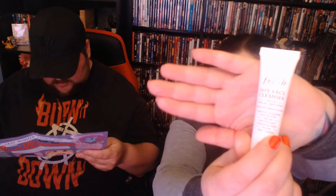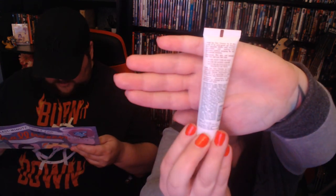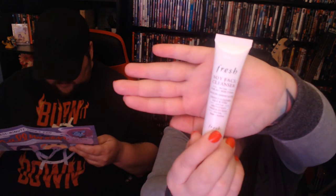The little tagline for this one says 'Soy Far, Soy Good' — love it. This is from Fresh: it's a Soy Face Cleanser, a gentle gel cleanser that removes dirt and makeup without drying your skin. Amino acid rich soy proteins help visibly support natural elasticity while cucumber extract calms the skin. Morning and evening, wet skin and massage a quarter-size amount over face and eyes, then rinse. I can really smell the cucumber in there — it smells really nice. I'm excited to try it, though usually cucumber scents can be overpowering.